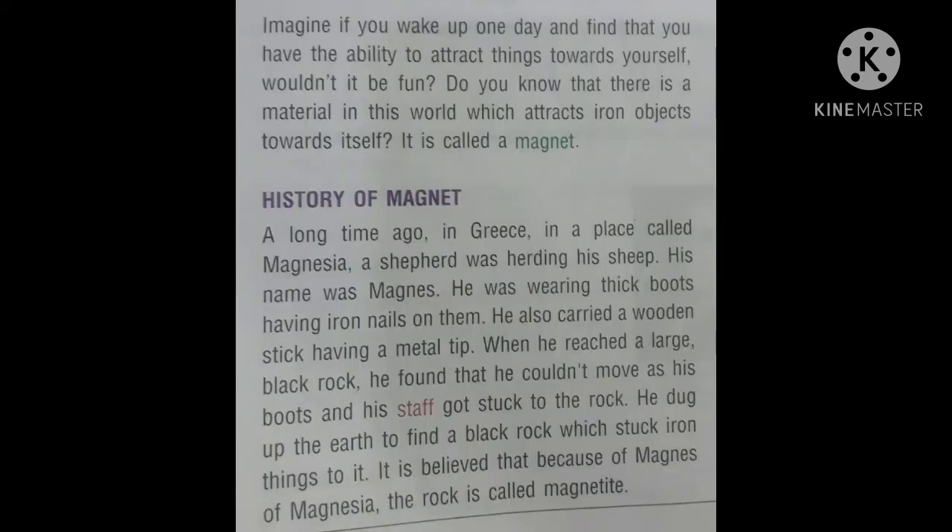Children, imagine if you wake up one day and find that you have the ability to attract things towards yourself. Would it not be fun? Do you know that there is a material in this world which attracts iron objects towards itself? This material is called a magnet.